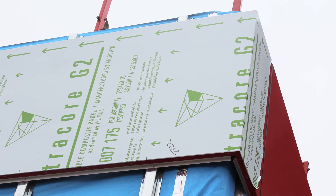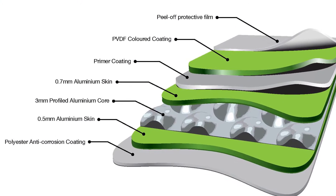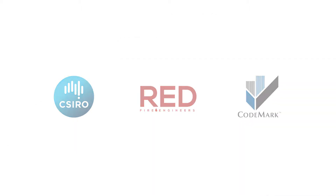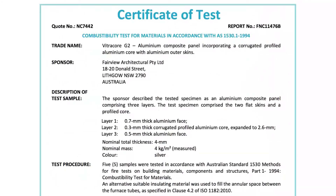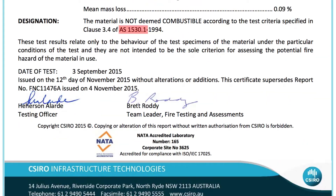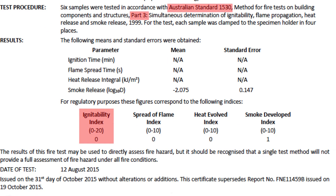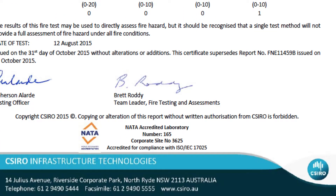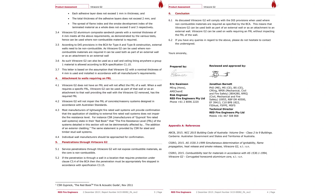The incomparable performance of G2 lies in its technologically advanced core of non-combustible aluminium. G2 was developed with leading independent fire engineers and in consultation with the CSIRO's stringent testing laboratory. Under repeat sample tests to AS1530 Part 1 and Part 3, there was zero ignitability, zero spread of flame and zero heat evolved. This simply means that when tested to this Australian standard, G2 did not catch fire and did not flame.